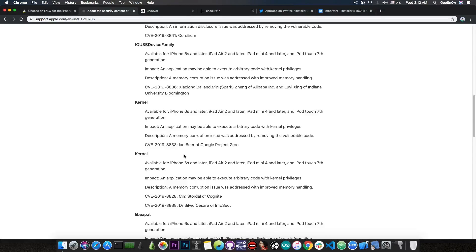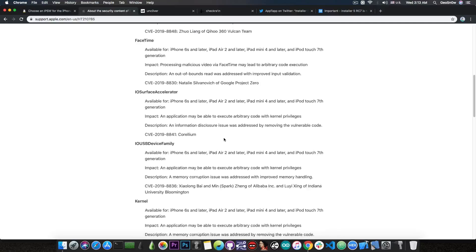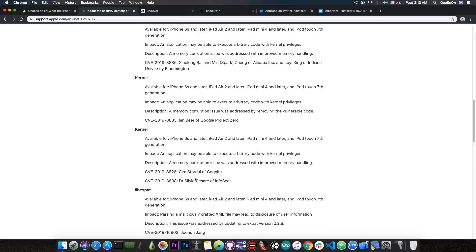Ian Beer of Google Project Zero has released a lot of kernel exploits in the past with TFP0, used in various jailbreaks including Yalu and many others. In fact, most jailbreaks made in the past couple of years used exploits from Google Project Zero. The second vulnerability is similarly powerful — an application may be able to execute arbitrary code with kernel privileges — and comes from two different researchers who likely reported it at the same time.